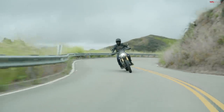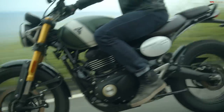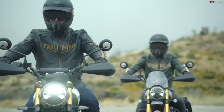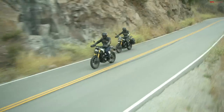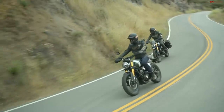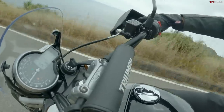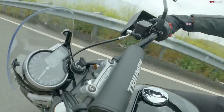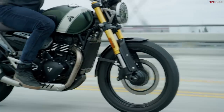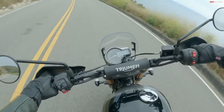Again 43 millimeter inverted forks and a monoshock with a piggyback, similar to the Speed 400, but one difference in the suspension is that you get 10 millimeters of extra travel up front and 20 millimeters of extra travel in the rear. You need more suspension travel to get you on some trails — this isn't a bike for serious trails, but it'd be a great dirt road runner. And you have a slightly different brake setup: 20 millimeters of extra brake disc diameter up front, same setup in the rear but a little beefier up front.